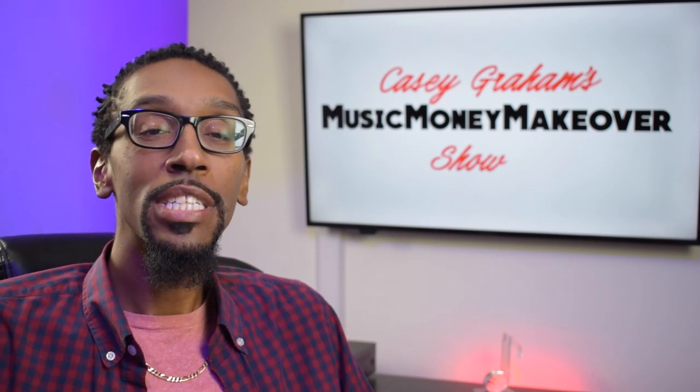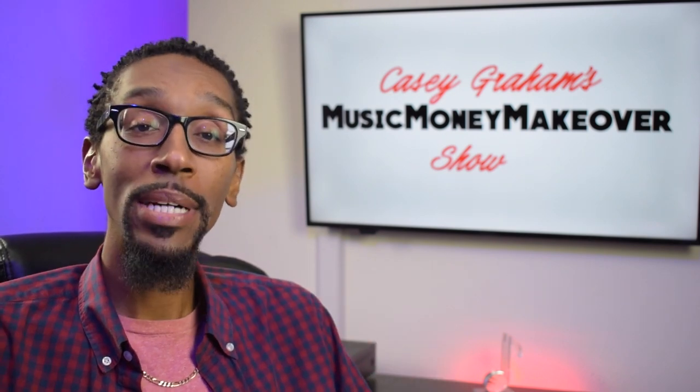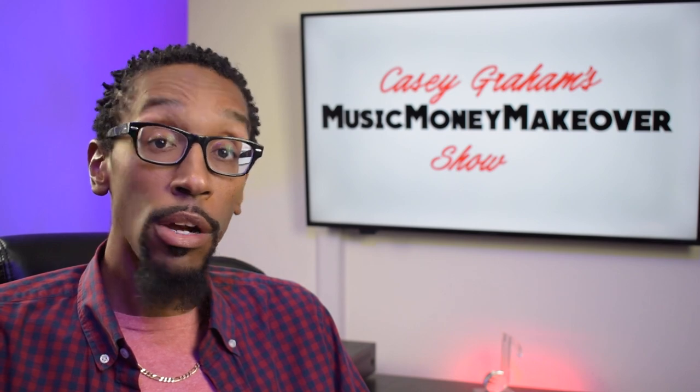The number one biggest royalty that artists leave on the table is the live performance royalty. And if you want to know how much that is or how you can actually register for it, find out next coming up on the Music Money Makeover Show.